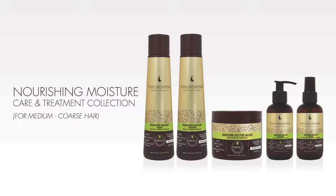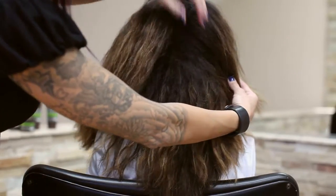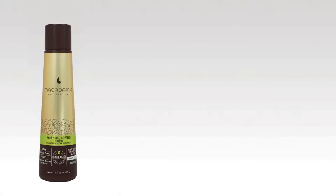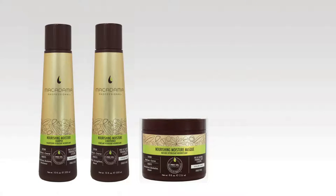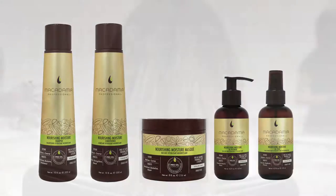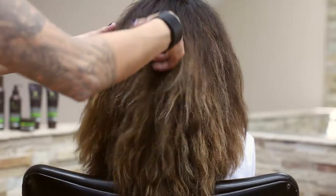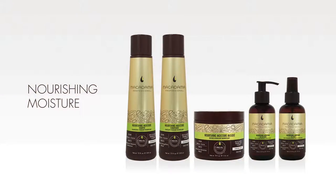Macadamia Professional's Nourishing Moisture Care and Treatment Collection was developed to address the unique moisture level needs of medium to coarse hair textures. The collection includes the Nourishing Moisture Shampoo, Conditioner, Mask, Oil Treatment, and Oil Spray. Designed for normal to dry hair types in need of hydration, the High Sheen Antique Gold color scheme connotes the balanced nourishment especially designed for medium to coarse hair textures.